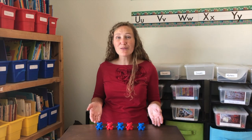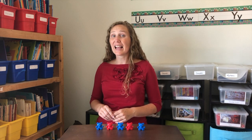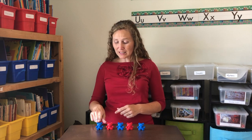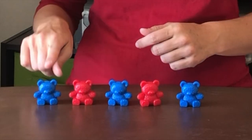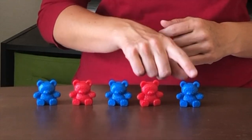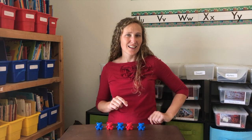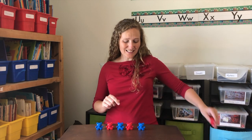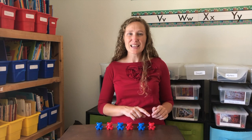Look, we've made a pattern. This is called an A-B pattern because every other one is the same. Blue, red, blue, red, blue. What would come next? Red. This is a color A-B pattern.